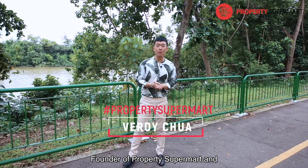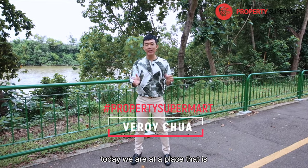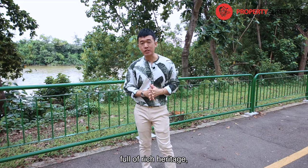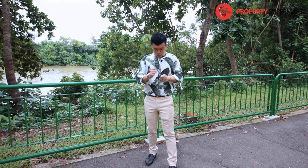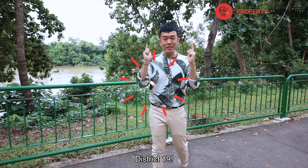Welcome back guys, this is Veroi, founder of Property Supermart. Today we are at a place that is full of rich heritage, a place where I personally grew up in. District 19!